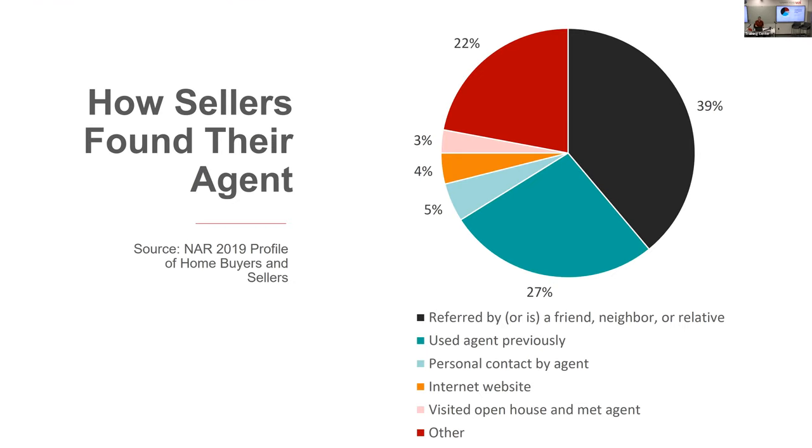According to research from NAR, 39% of sellers either knew their listing agent or were referred to their listing agent by a friend, neighbor, or relative — by far the highest percentage of any group. 27% of buyers had used their listing agent previously to buy or sell a home. So from the moment you start working in real estate, if you sell a house to somebody, stay in touch with them because in three, four, or five years they're going to sell that house.